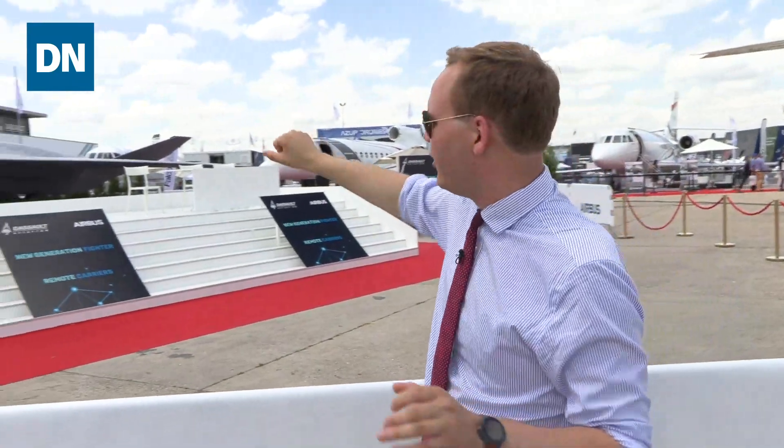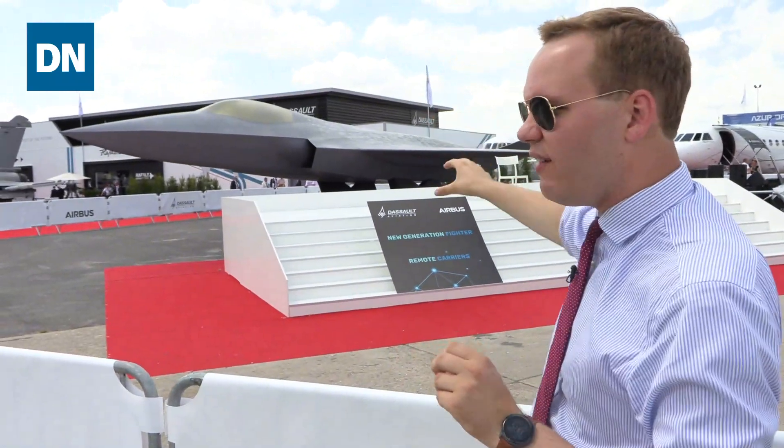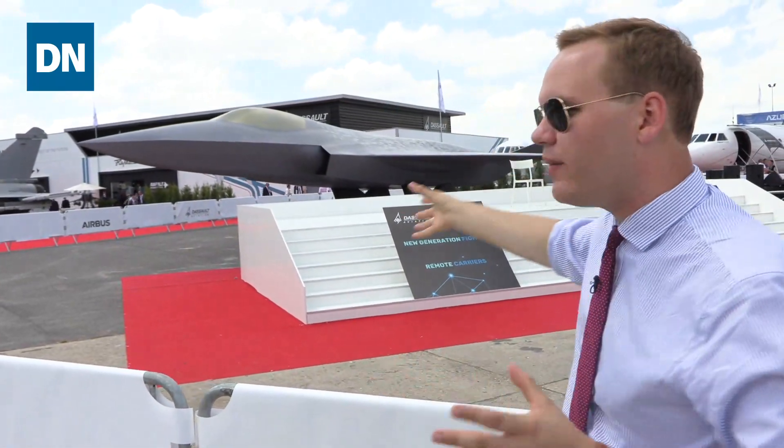When you look at this fighter, it's sleek, looks very stealthy, looks a lot like a fifth-generation fighter, but in reality this is being marketed as a so-called sixth generation. What that means, we're not entirely sure, as that technology is still being developed.